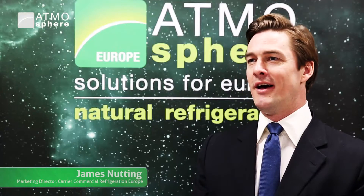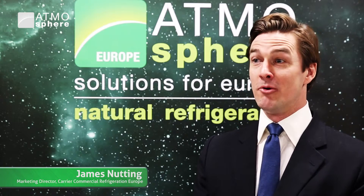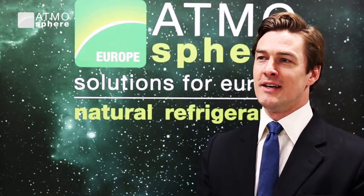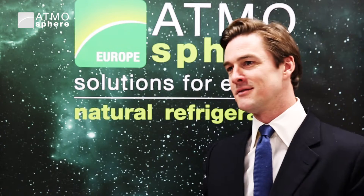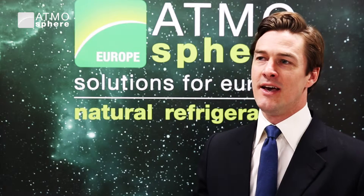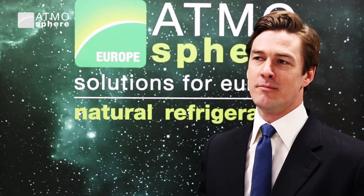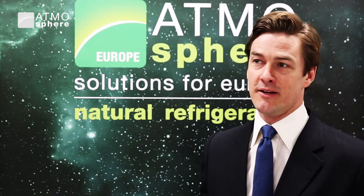Carrier is extremely proud to be the platinum sponsor of Atmosphere Europe, and we're also proud to have contributed to its growing success over the last seven years. Atmosphere Europe is a platform for retailers, policymakers, government agencies, industry leaders, and NGOs to come together and discuss refrigeration and heat pump technology trends, and we're here to take part in that discussion.